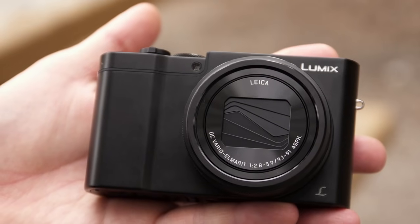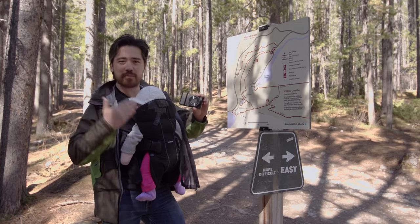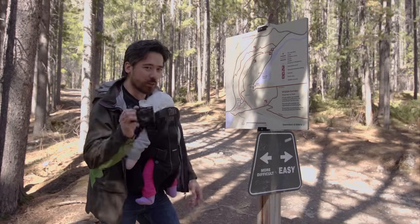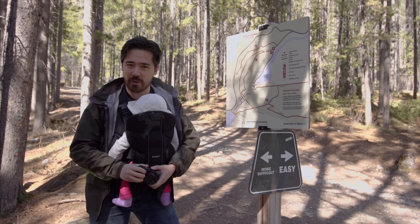I've brought the Panasonic ZS100. This is what we're going to look at today — this is the perfect kind of family travel camera, or at least we hope so. We're getting a nice 10x zoom on here but we're still getting a one-inch sensor, so we're going to test this camera today on the trail here and see how it does.